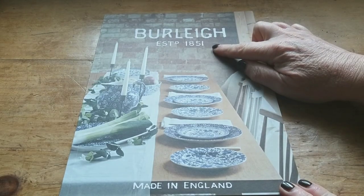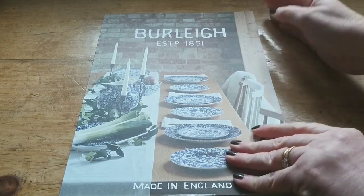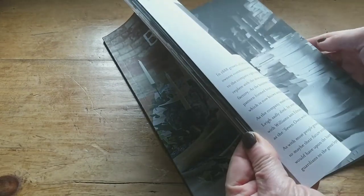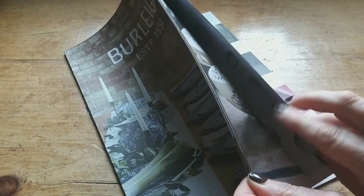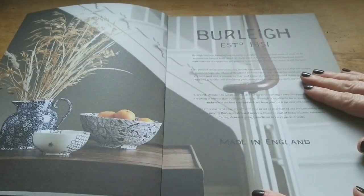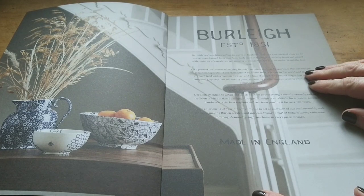Burley Pottery, established 1851. This is the most beautiful catalogue — I can imagine keeping it for years and flicking through it, perhaps even using the pages for crafting. It says here that Burley, established in 1851, has been hand crafting its wares in England, and much of what they do remains unchanged since that date.